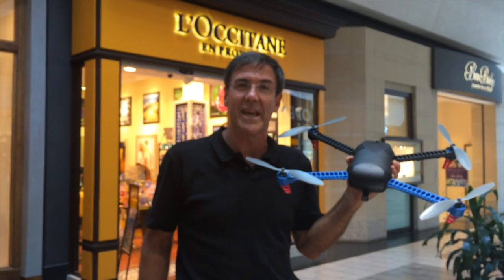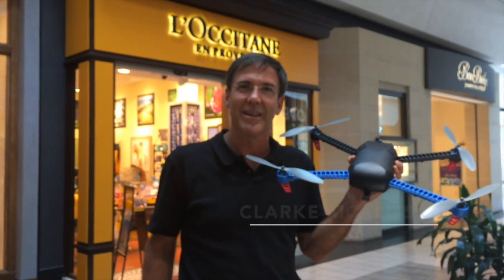This is a flying robot that scans retail store inventory. Hello, my name is Clark McAllister, president of ADASA.